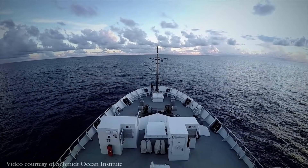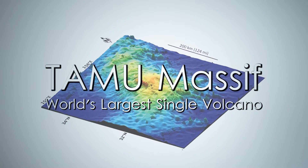Hi, I'm Will Sager, a professor at the University of Houston, and I'm going to lead an expedition to explore Tamu Massif, the world's largest single volcano.